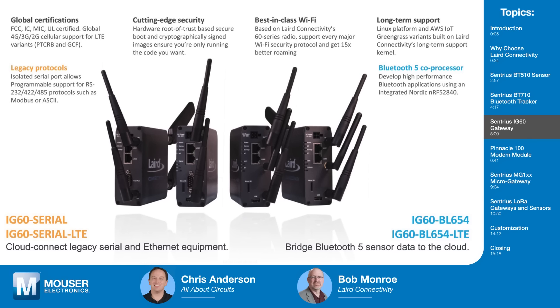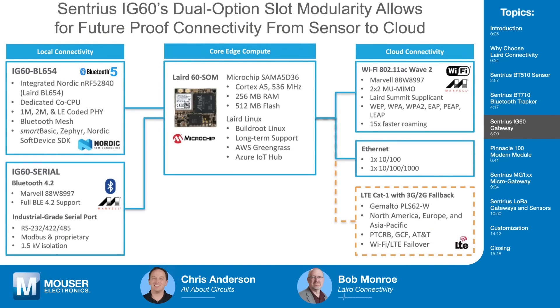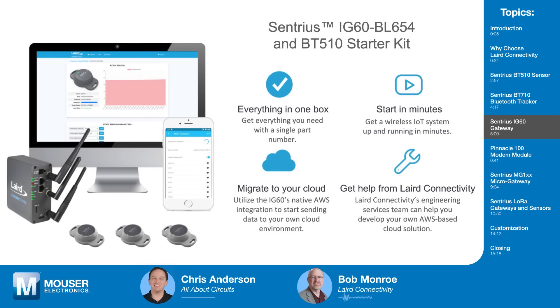The IG-60 also comes in two additional versions: one is AWS IoT, and the other is a full Linux version, so you can design your own applications or use something other than AWS Greengrass. It provides Wi-Fi using our SOM-60 — a Cortex-A5 with 256MB RAM and 512MB flash — supporting 802.11ac, Wave 2, MU-MIMO, and our layered Summit supplicant. There's also an LTE option with CAT-1 and 3G/2G fallback. We also have the IG-60 starter kit: an IG-60 with three BT-510 sensors, so you get everything in the box to be up and running in minutes.